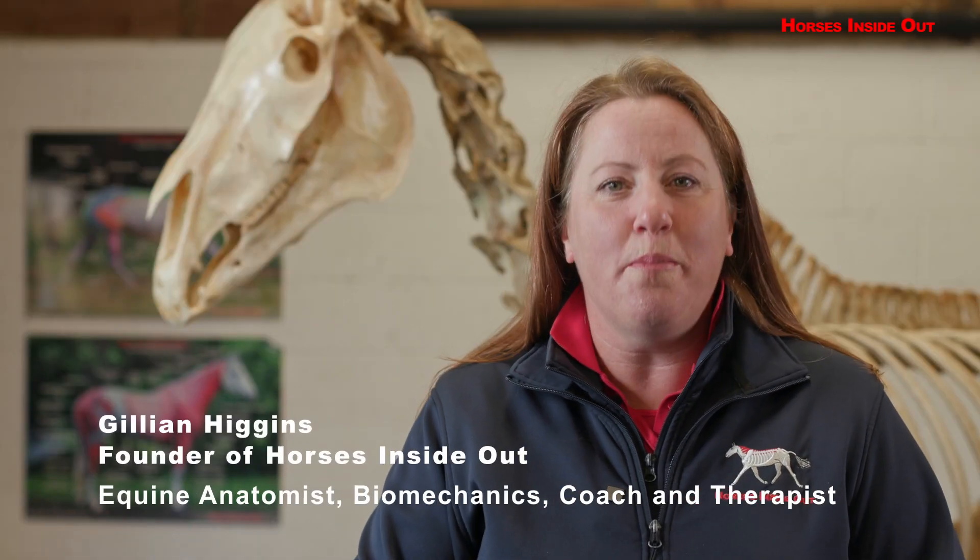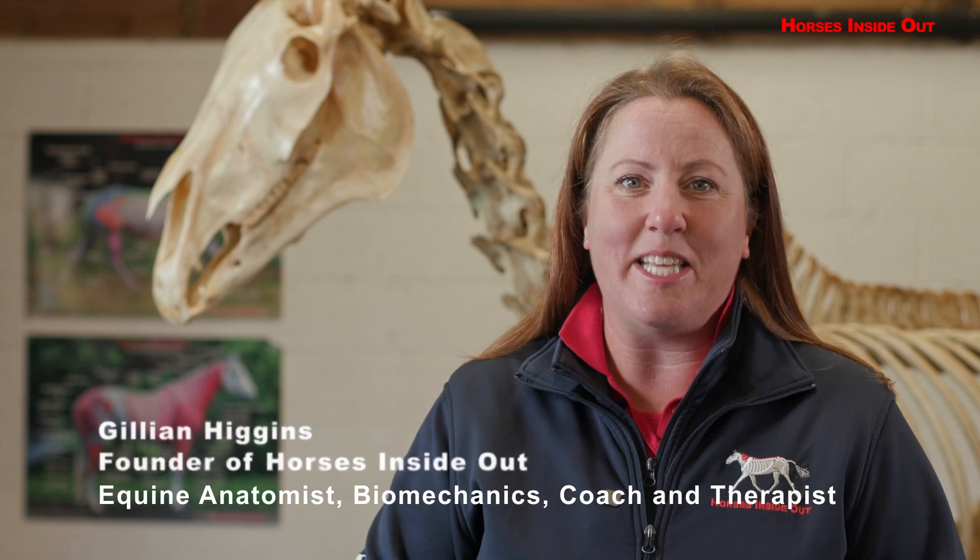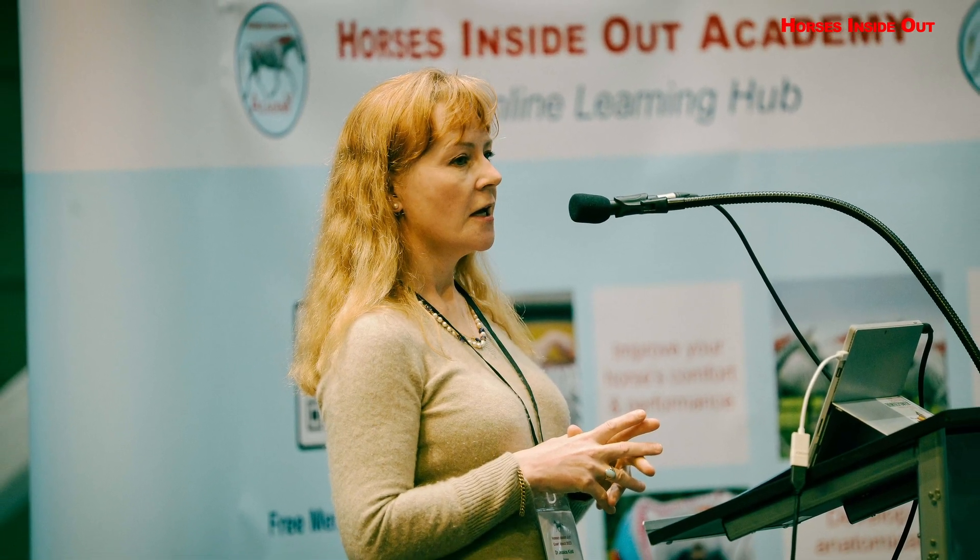Understanding equine orthopaedic problems is a must-see seminar for vets, equine therapists and professionals in the industry. Equine orthopaedic surgery specialist Dr Jessica Kidd shares her extensive knowledge about different problems within the horse's body.